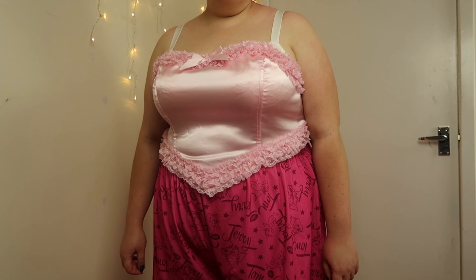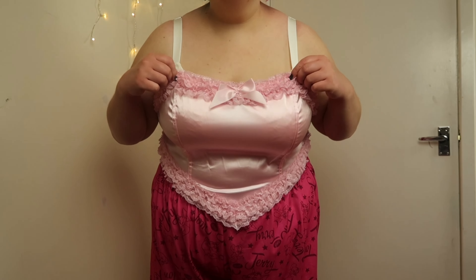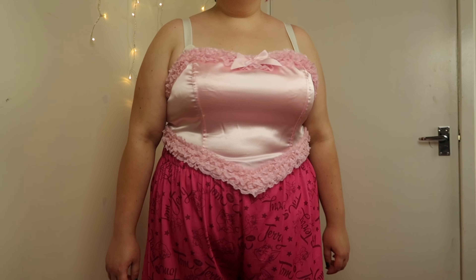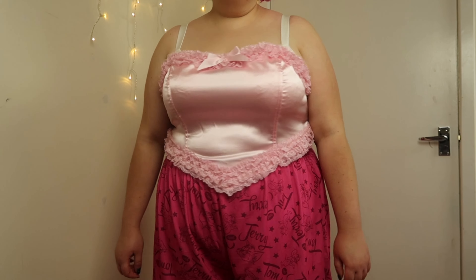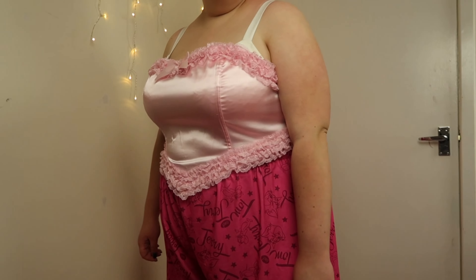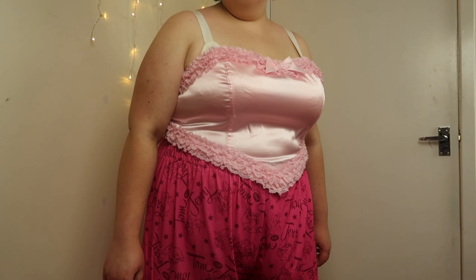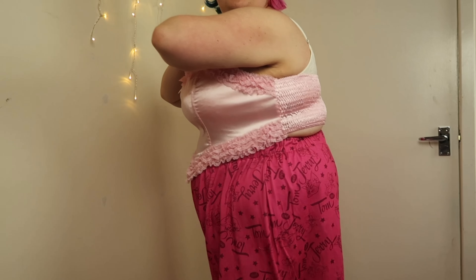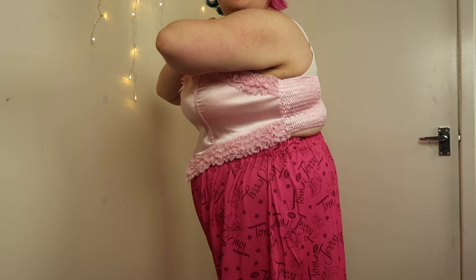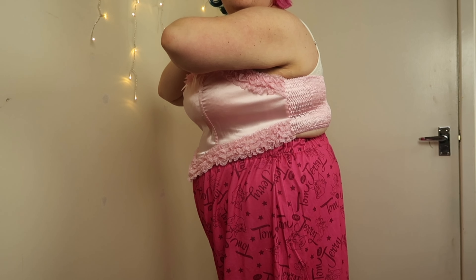Moving on to crop tops - this first one is a pink satin-feel corset style crop top, and I got this in a size 4X. This is giving me major kawaii and coquette vibes because of the bow at the front and the frills - it's just so cutesy. I'm very impressed with the way it fits. I probably wouldn't wear this on its own; I'd wear it over a bodysuit or a long sleeve top. I think tops like this without straps are called bandeau tops.